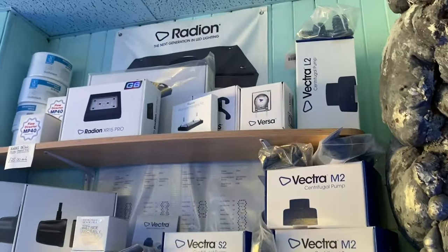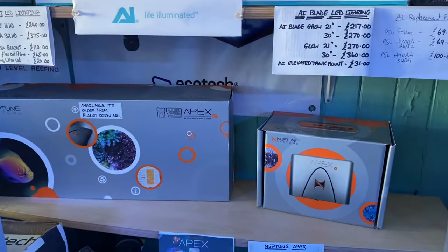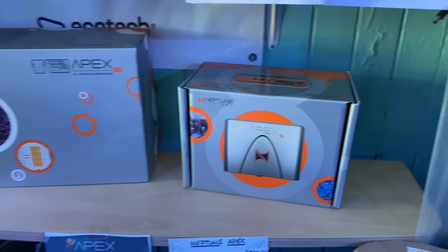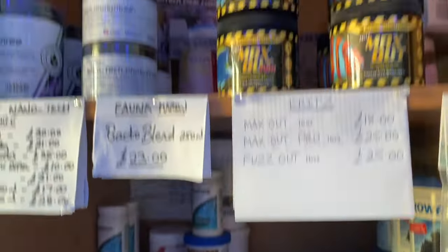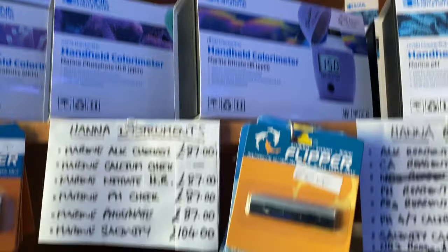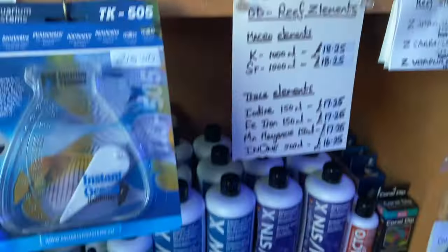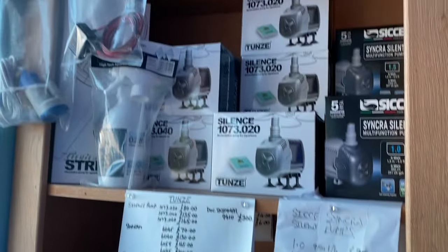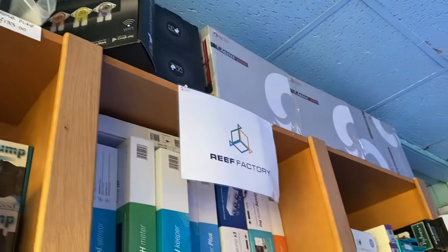Just a quick run on the dry goods too. Obviously we've got the Ecotech and AI, and now we're going to be expanding the range of the Neptune systems as well. We have the junior in stock at the moment but we'll be expanding the choices for the range. We have Reef Elements, obviously Rolf Force, very Reef Factory equipment, Hanna, Salifert test kits, and Tunze pumps.